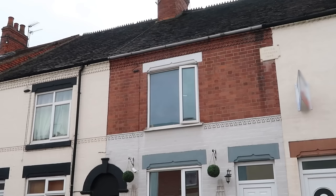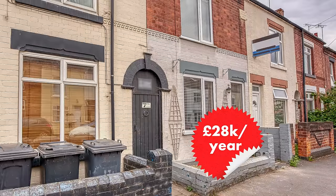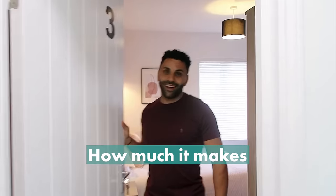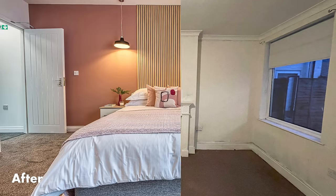Two years ago we bought this property for £116,000 and it generates over £28,000 per year in rent. In this video we're going to take a closer look at the numbers on this deal, how much this property cost us, how much it makes and everything we did to get the property from looking like this to like this.